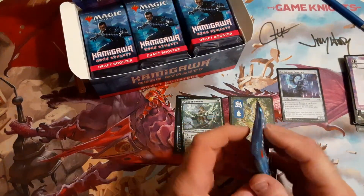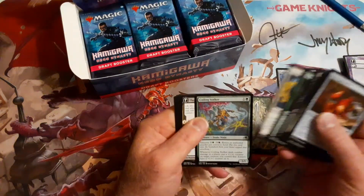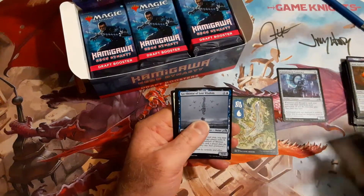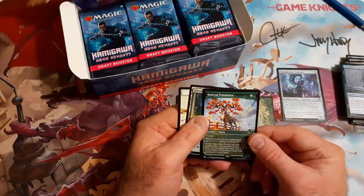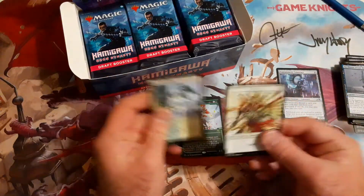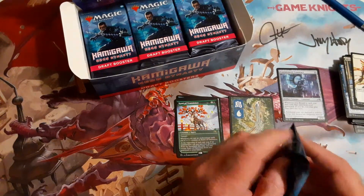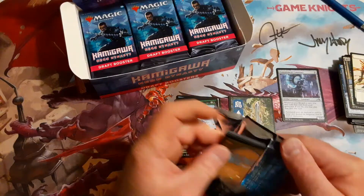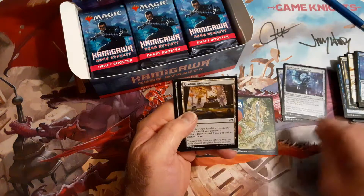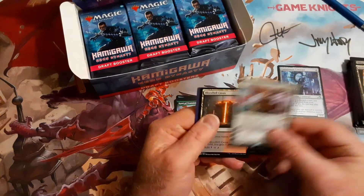We got Patchwork, Fire Discharge, and Weaver of Harmony — and hey, we got a land! I think the lands come about eight to a box or so. And look at that — Kami of Transcience. That's two alt art cards out of the first three packs. We got another Containment Construct too.